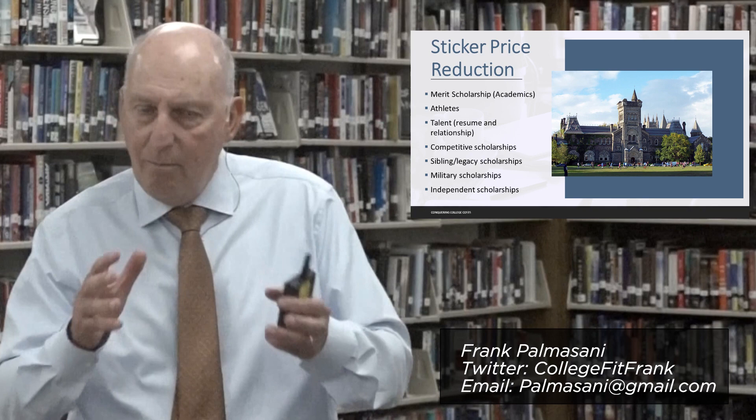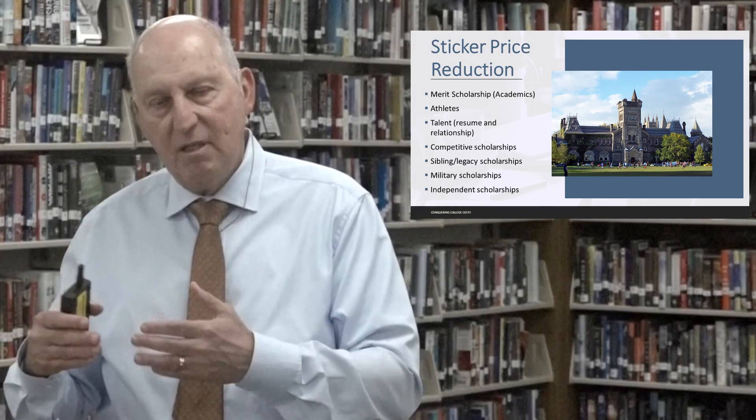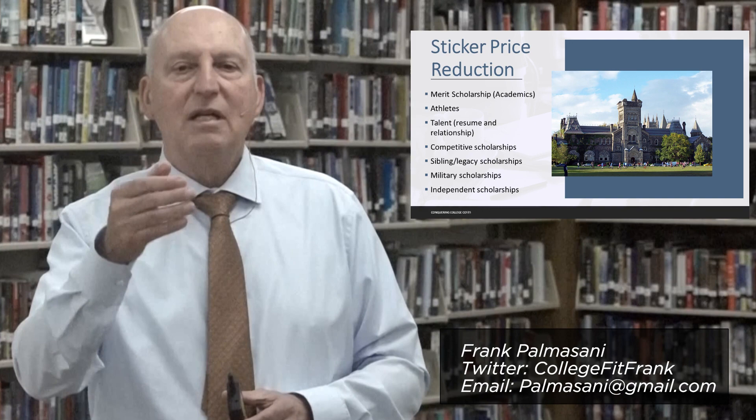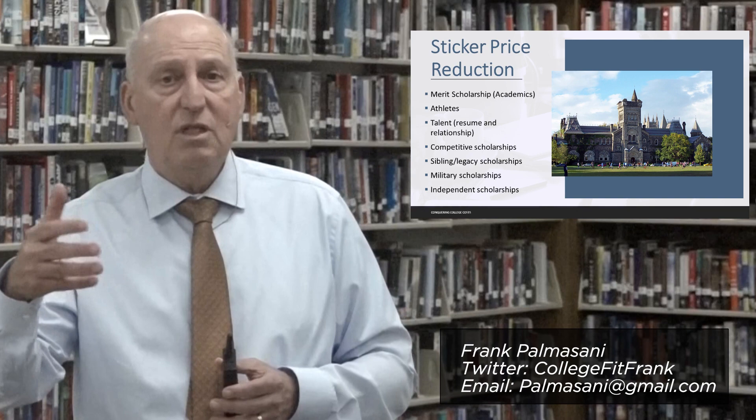Now let's get into where many families have sticker price reduced. This goes beyond need and moves to the concept of merit. The student applies, gets accepted, and the institution provides merit-based money based on how the student performed in high school — GPA, and in some cases ACT or SAT test scores. The institution might look at that information and, after a student is accepted, immediately provide resources.